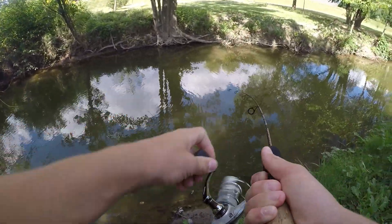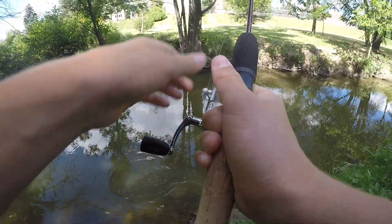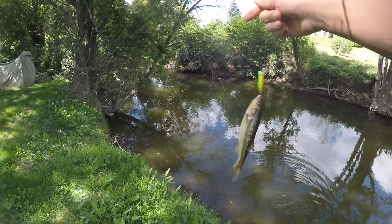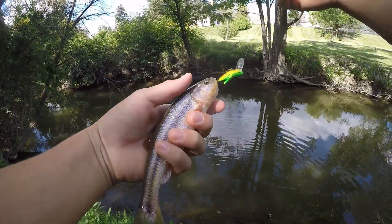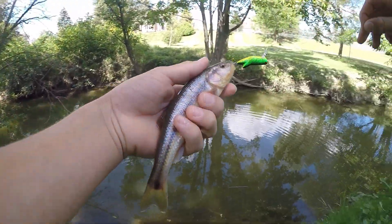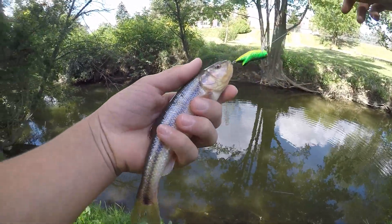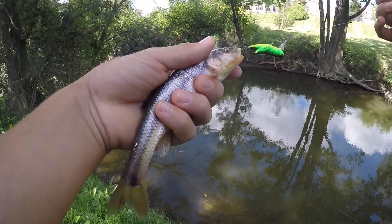There's a fish — here we go! That's number one of the day right there on the crickhopper. Look at that — that's a really nice size creek chub right there. This guy absolutely hammered that little crickhopper. He put up a really good fight; I thought it was a bass or something when I was bringing him in. That is awesome — great start to the day, a nice size creek chub on the crickhopper.